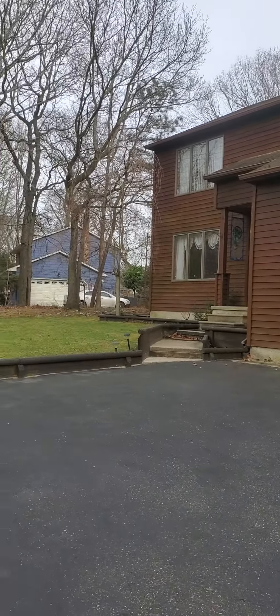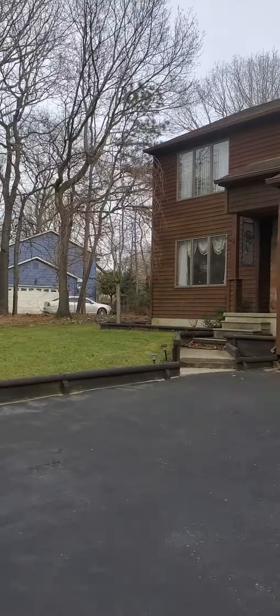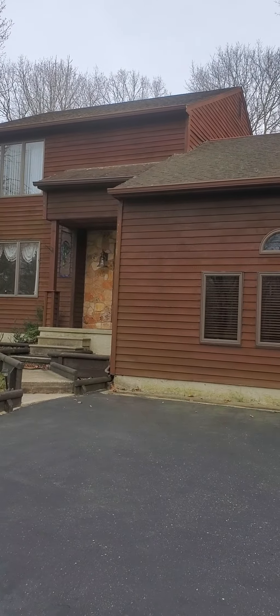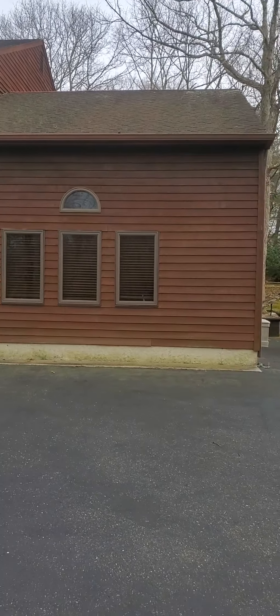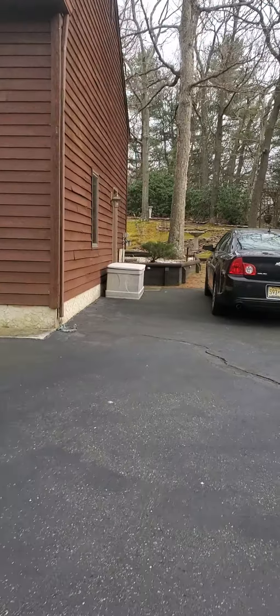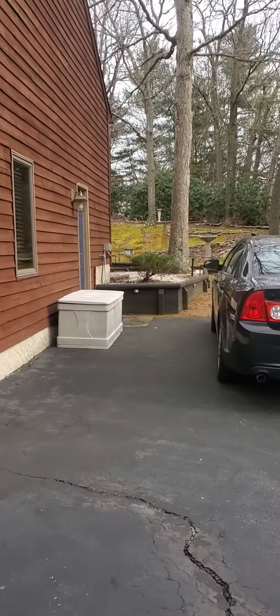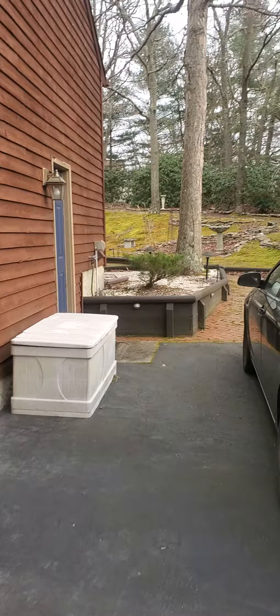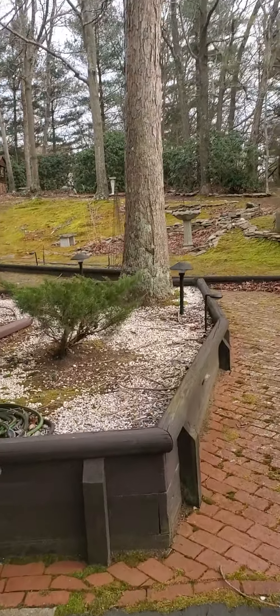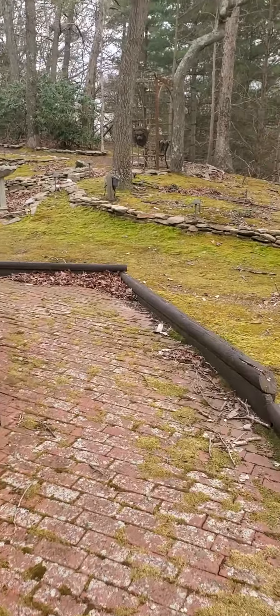I've always been huge on architecture since I was a kid. You know, as a kid you just ride by certain houses, you see them, and you're like, wow, you want to live there one day. So this for me is a treat. Thank you to Legacy Real Estate Services — I get to do this for a living. It's always a good thing.